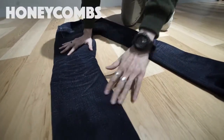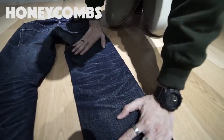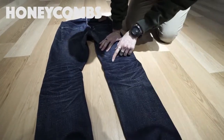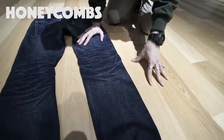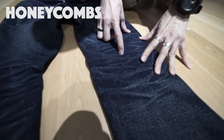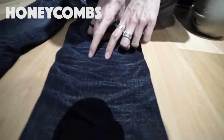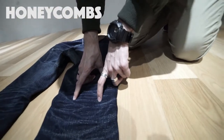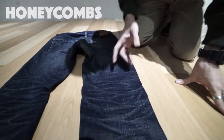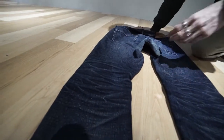My favourite part is the honeycomb. Honeycombs are at the back of the knees — it comes from all that bending, and then it creates the honeycomb kind of pattern. You can see that in between the faded parts is the original colour of the jeans. After wearing it for a long time, this part loses the indigo and that part still retains it, so you get really good contrast. The longer you don't wash it, the higher the contrast you get.